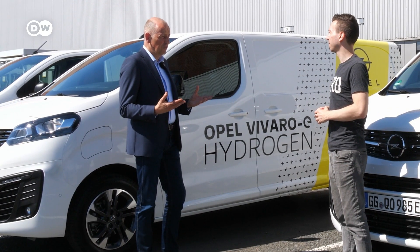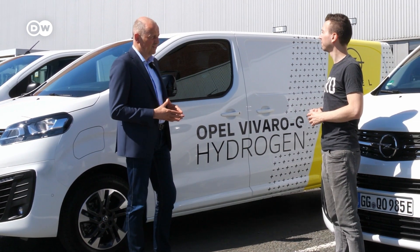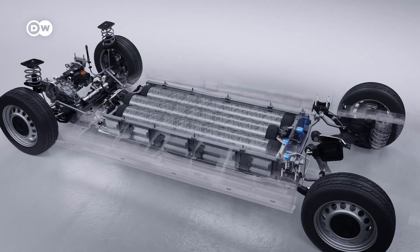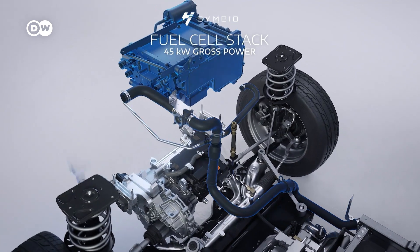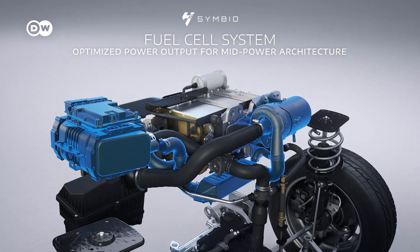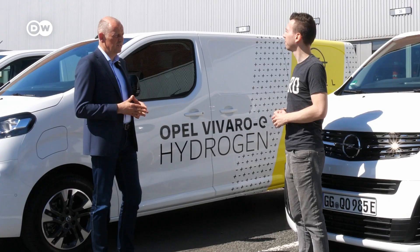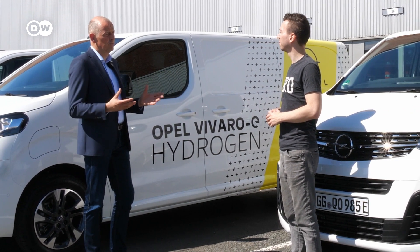It is a fuel cell electric light commercial vehicle and it runs on hydrogen. The hydrogen is stored underneath the vehicle at 700 bars and can be refueled within three minutes. The hydrogen is used by the fuel cell located under the hood, which converts hydrogen and oxygen from air into water vapor and electricity, running the electric motor. The only exhaust is pure water vapor — it's a real zero emission vehicle.